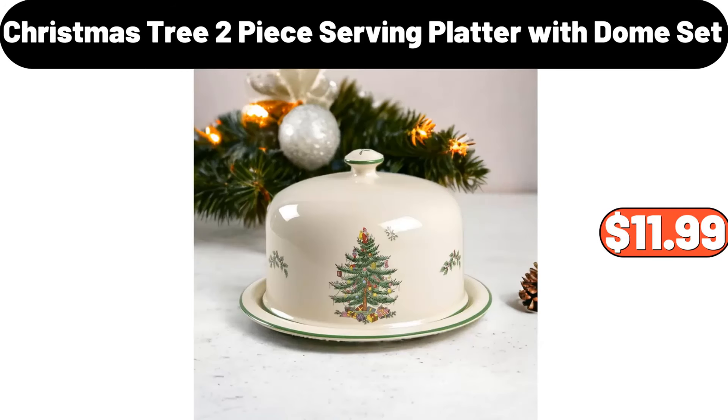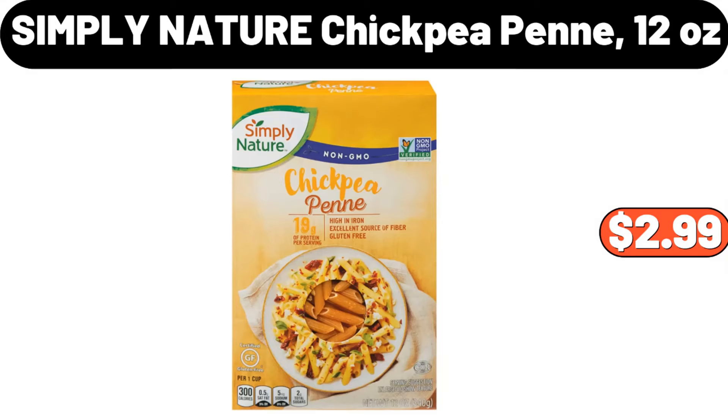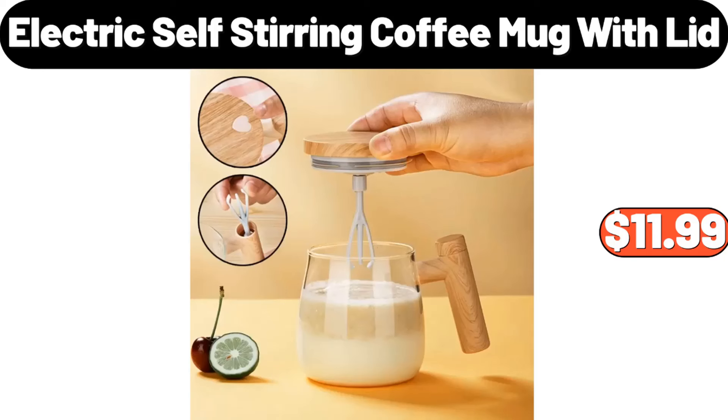Christmas tree two-piece serving platter with dome set, $11.99. Colorful flame air aroma diffuser humidifier, $15.95. Simply nature chickpea penne, 12 ounces, $2.99. Electric self-stirring coffee mug with lid, $11.99.